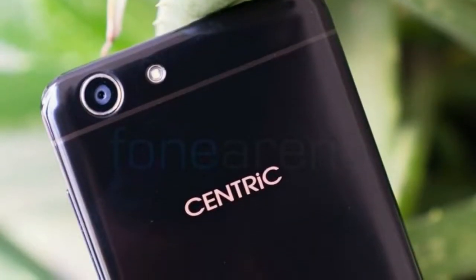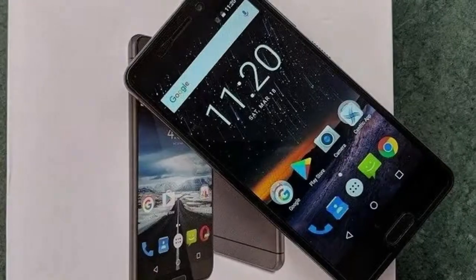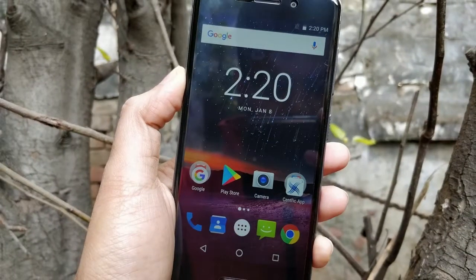It measures 141.00 x 70.50 x 8.60 mm in height, width, and thickness. The Centric L3 is a dual SIM smartphone that accepts two microSIM cards.